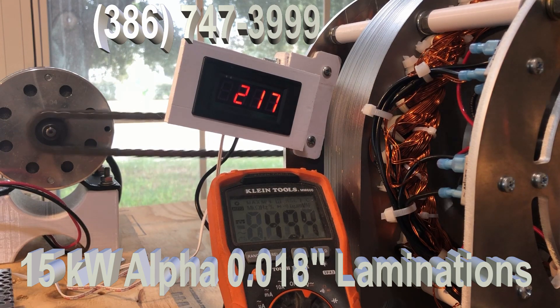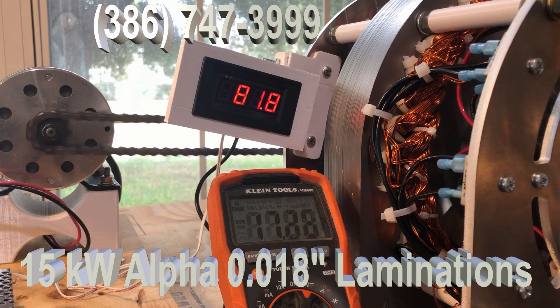Now on these generators, we're going to sell six of them for $3,255. After that, the price goes up to $3,995.